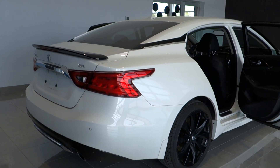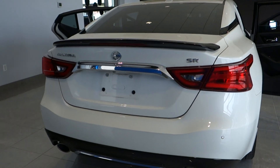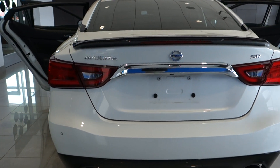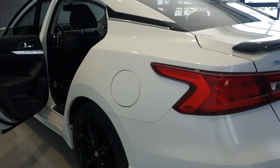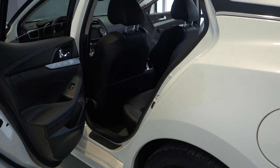Folks, remember these vehicles are called the four-door sports sedan because they do offer a very nice level of performance from the 3.5 V6 engine. And of course, we are talking zero to 60 sub seven seconds, so you can have a lot of fun driving this one.